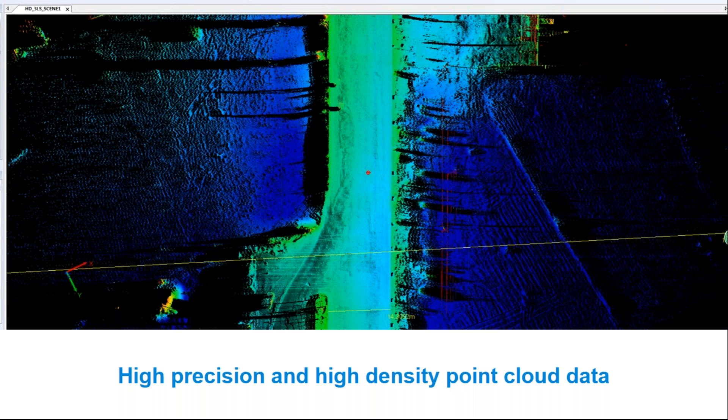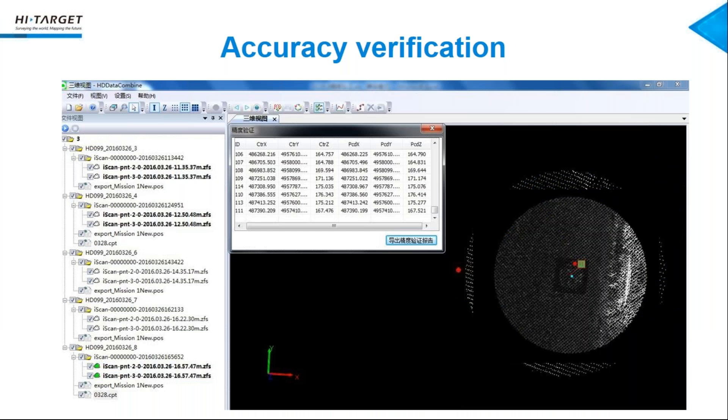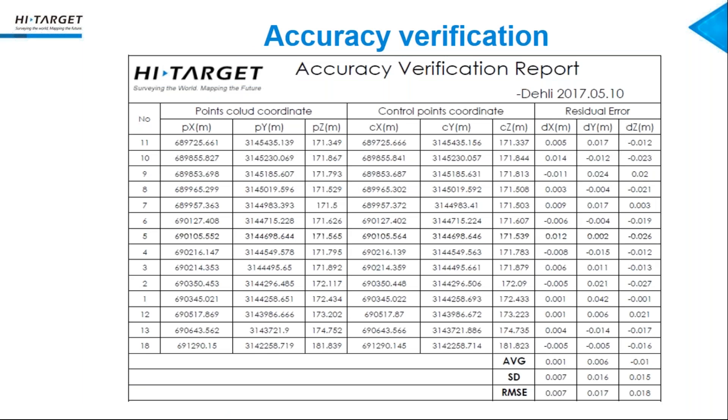You may wonder how to verify the accuracy of this point cloud. This is our control point function: just import the control point coordinates and choose points in the corresponding locations, then do the comparison to get the accuracy verification report. You can see the point cloud coordinates we picked in our point cloud, and the control point coordinates, and the comparison. The standard deviation is very good because this road is very open, so without correction we can get good accuracy in the point cloud.